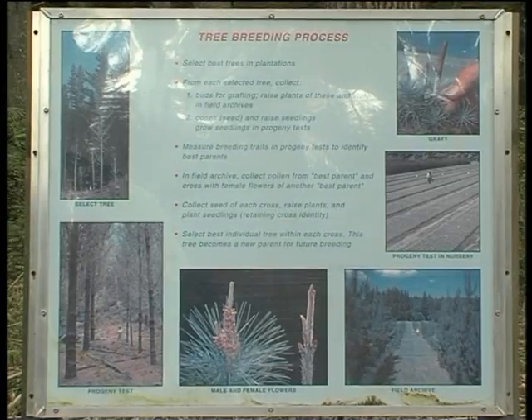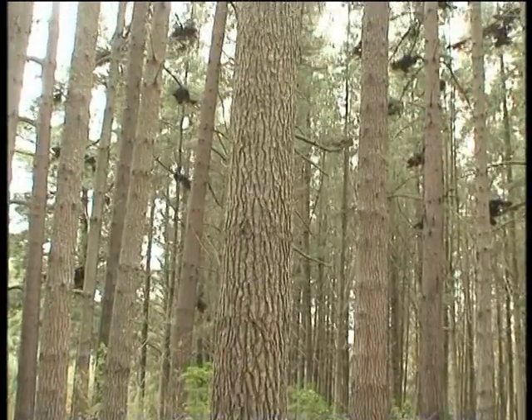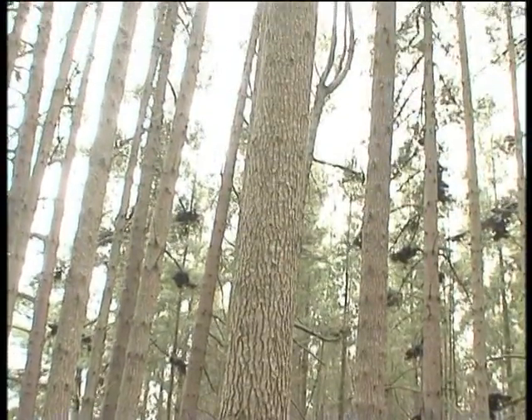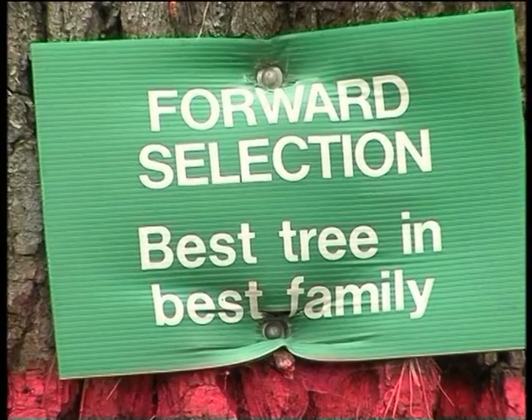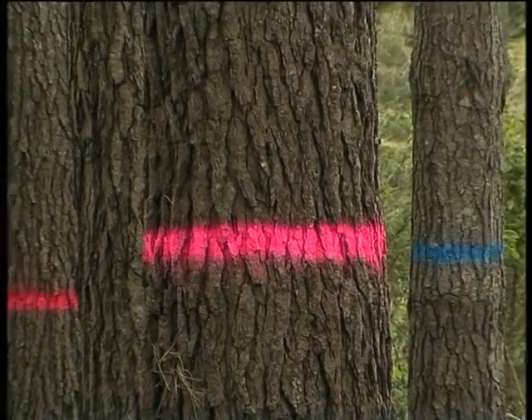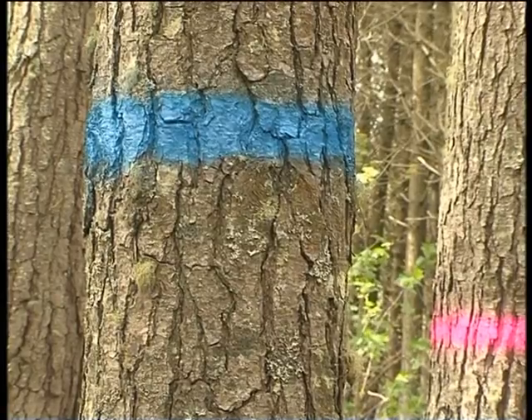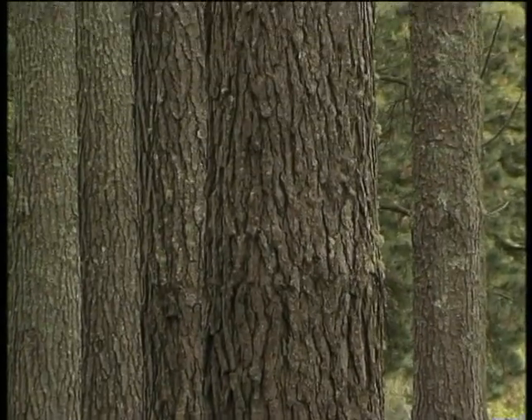This final block shows a second generation trial where control pollinations have been done, and these are the progeny from a whole bunch of different families. You can see the best family is these trees with the pink stripes on them, and the worst performing family are these trees with the blue stripes on them. You can see already that there's quite a lot of difference coming out of the breeding program.